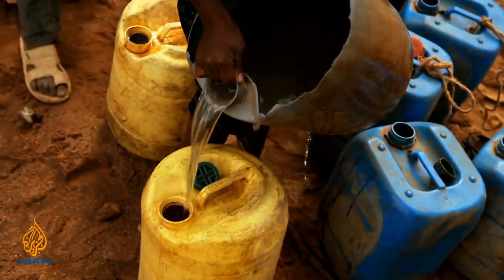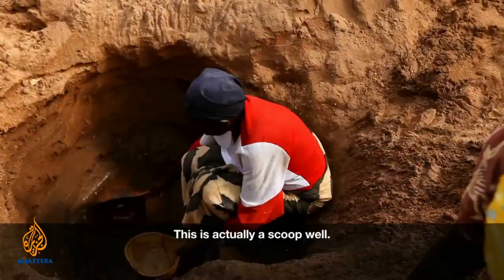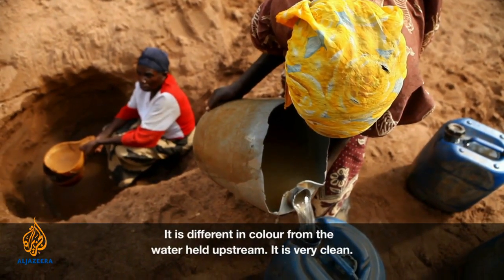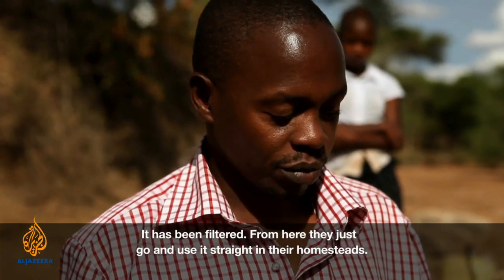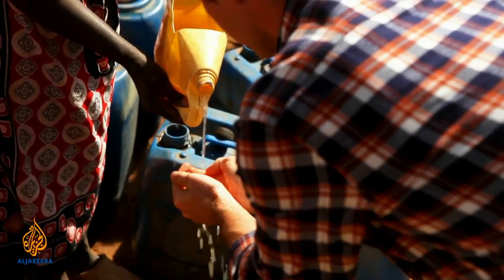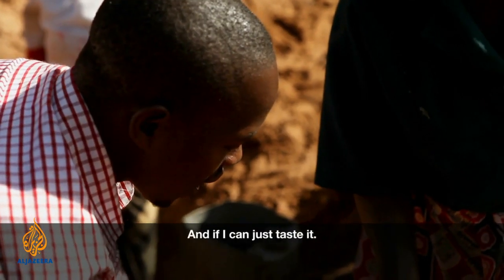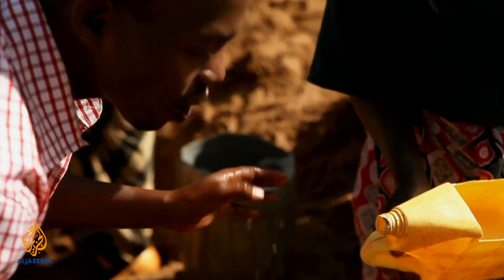So just tell us what's going on here, Joe, because the ladies are obviously collecting quite a lot of water here. This is actually a scoop well. It is different in colour from the water held upstream — it is very clean, it has been filtered. From here, they just go and use it straight in their homesteads. They say this is the best that they have at the moment.